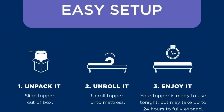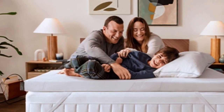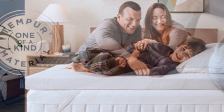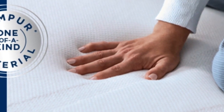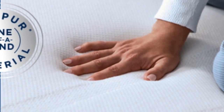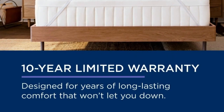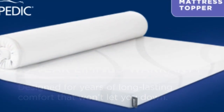It's easy to set up: 1. Unpack it. 2. Unroll it. 3. Enjoy it. At $240 to $400 for a queen, depending on source and season, this is not the topper to buy if you need a quick fix. But if your mattress is still supportive, this topper could save you the hundreds to thousands of dollars you'd spend on a new one. It also offers a 10-year warranty — the longest of any topper we tried — so it may even last through several mattresses.